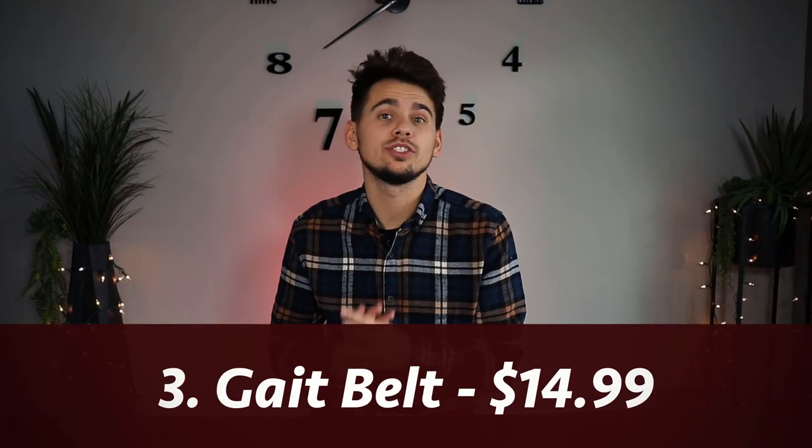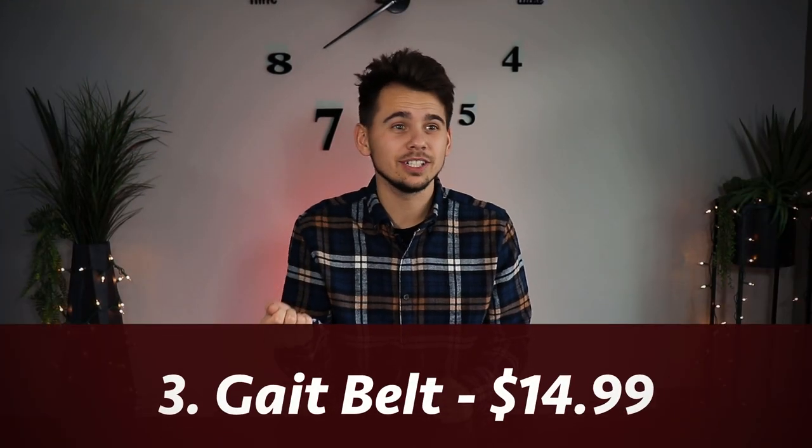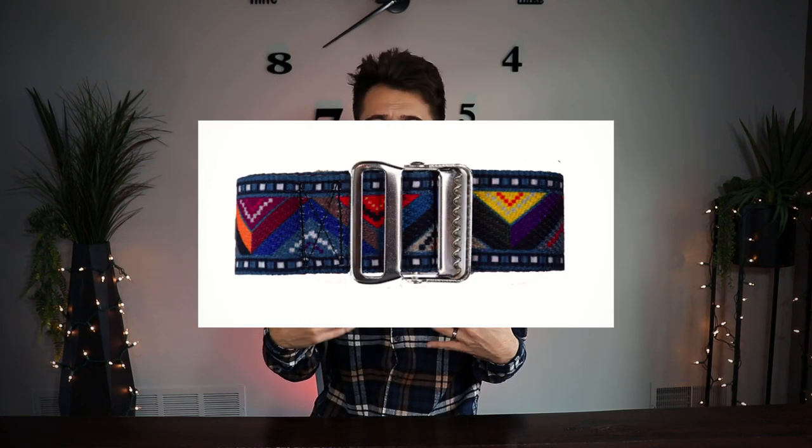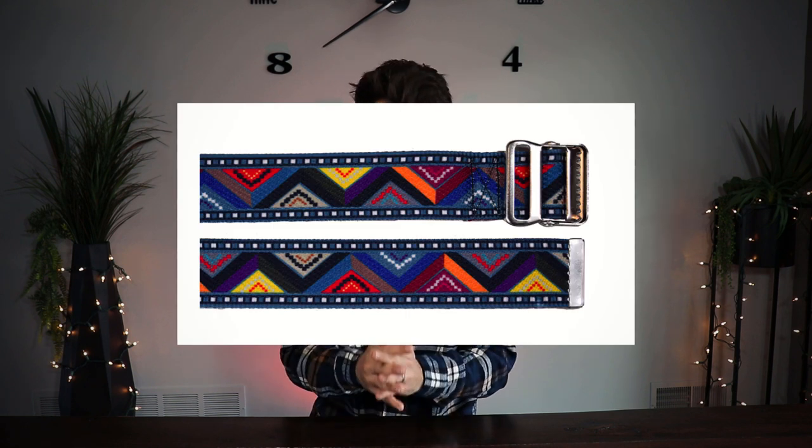Item number three is a gait belt, which is used for holding on to patients so we do not drop them. It's a very important tool that I use a lot in outpatient and used heavily in the hospital — you had to use it with anybody you're walking. It's always nice to get a new gait belt, and you can get them in cool colors now. My favorite is the one with stars on it — it looks like America.